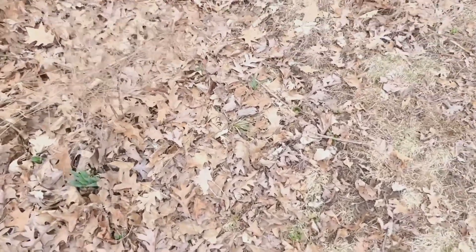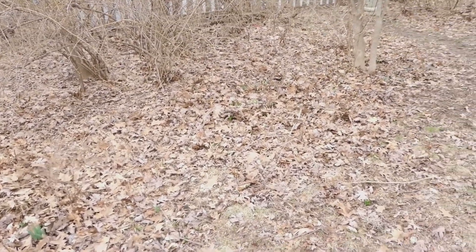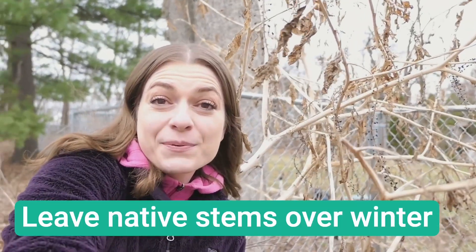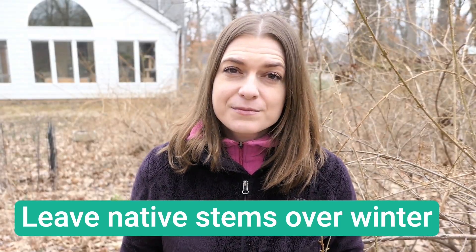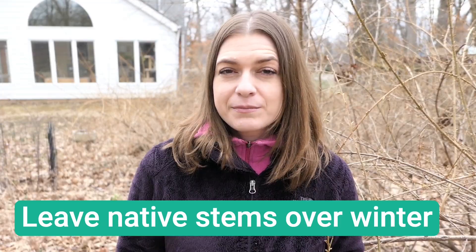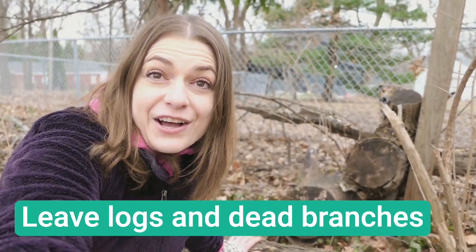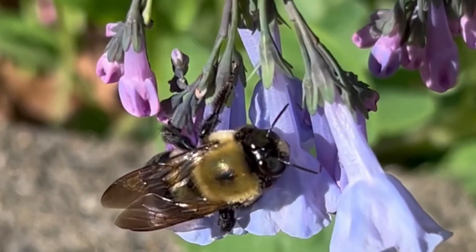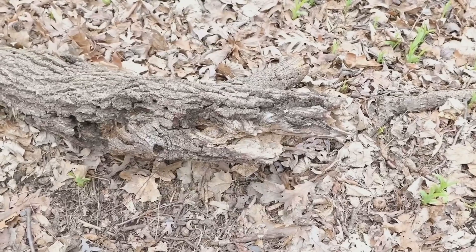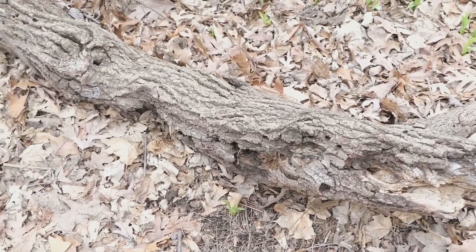Leaf litter is so important, and I rake my leaves into beds where lots of plants grow. Native stems provide important habitat for many insect species. Intact plant stems 12 inches or thicker can provide overwintering homes for insects. I leave logs like these on the ground — about one-third of bee species nest in cavities like these. Leaving dead logs can provide important habitat for insects.